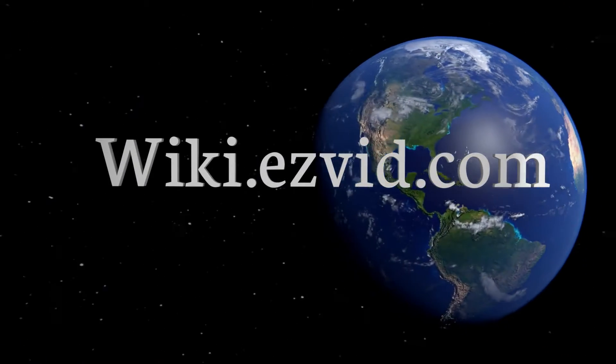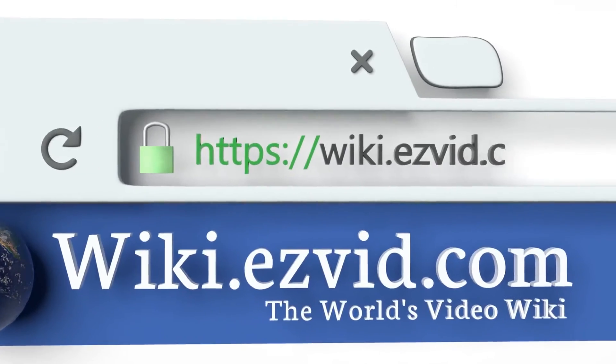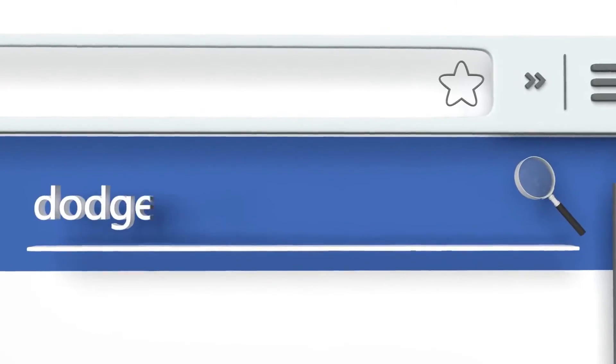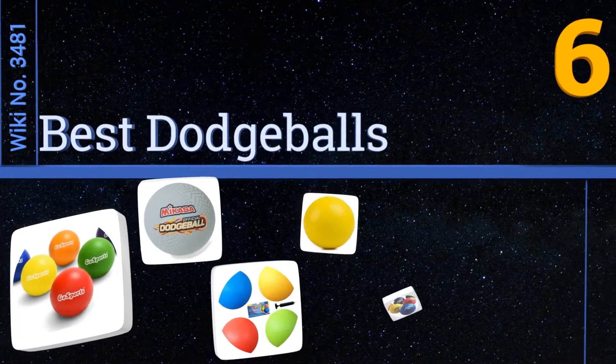Wiki.easyvid.com. Search EasyVid Wiki before you decide. EasyVid presents the 6 best dodgeballs. Let's get started with the list.